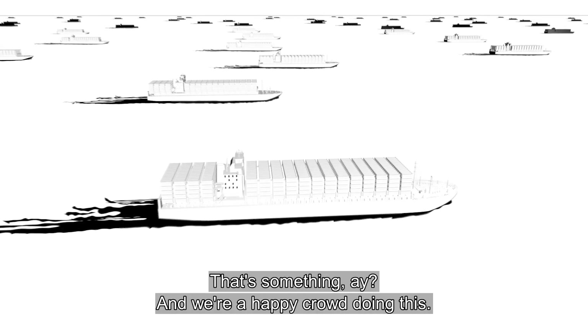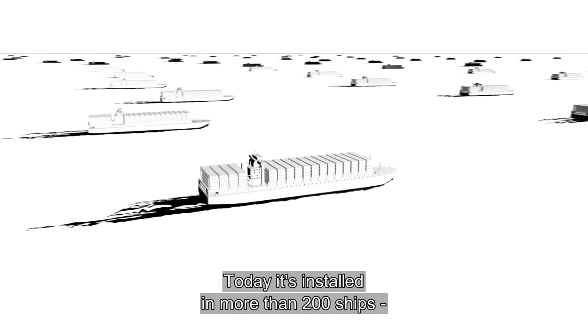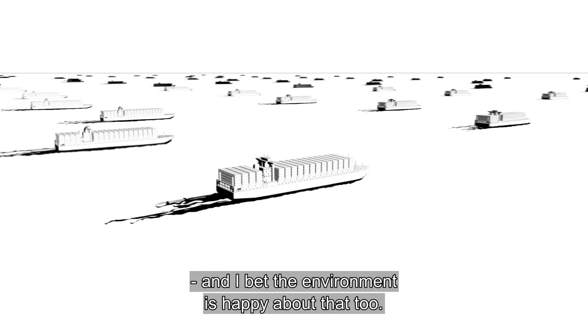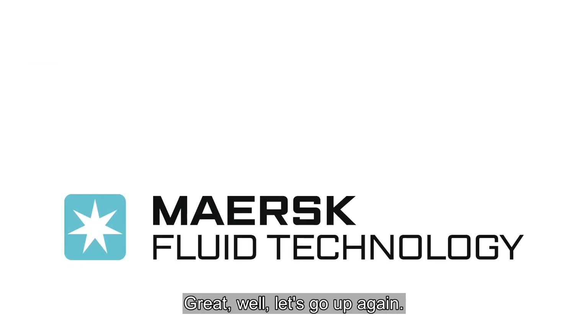That's something. And we're a happy crowd doing this. Today, it's installed in more than 200 ships. I bet the environment is happy about that too. Right, let's go up again.